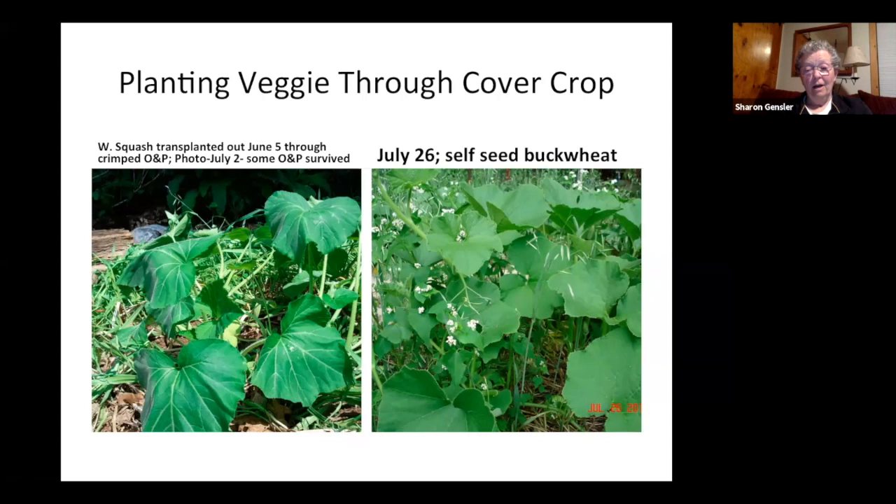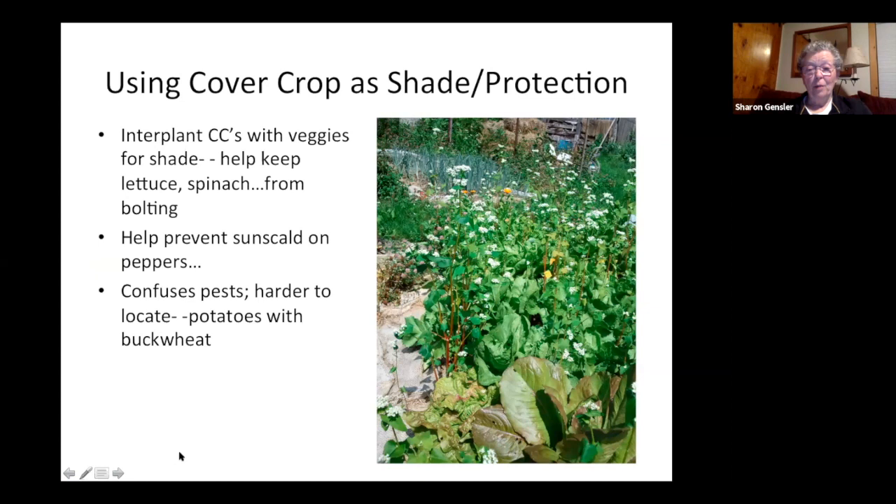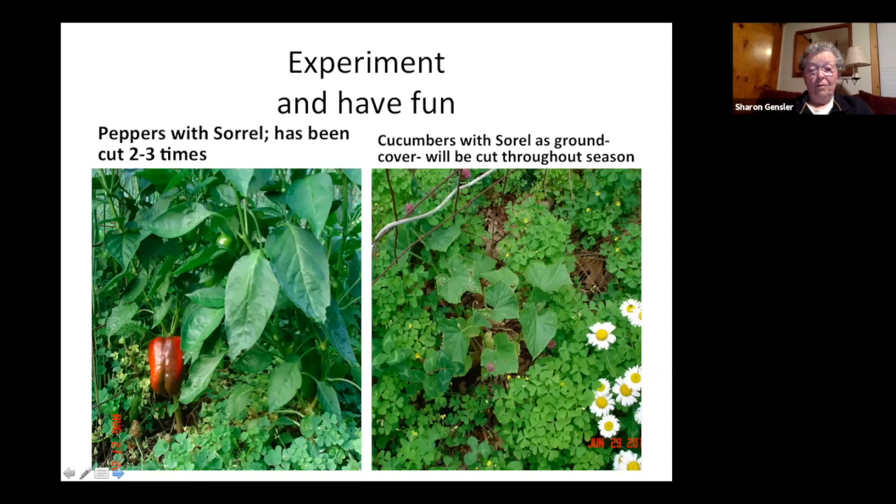Buckwheat especially is a great way to provide shade — you can prevent sun scald on peppers, or get a week or two of extra growth on lettuces and greens because they're being shaded and the soil moisture is kept in. There's all kinds of lettuce in that bed staying cooler for another couple of weeks. I also had an area where garden sorrel got a bit out of hand, but I let it go because it wasn't competing — I used it as a cover crop instead of buying seed. Experiment and see what works for you.